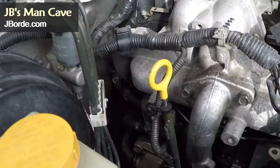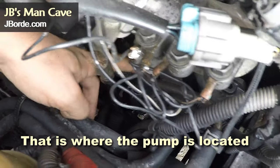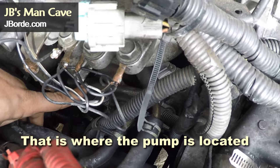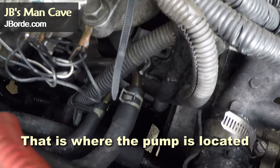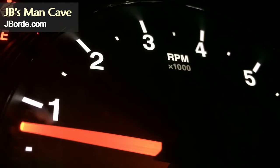Back to my ZD30 not starting. When I did get it to start using the spray can method, I noticed that it would not go beyond 1500 RPMs. It would idle fine, but anytime I tried to rev it, it would simply stay at 1500 RPMs.